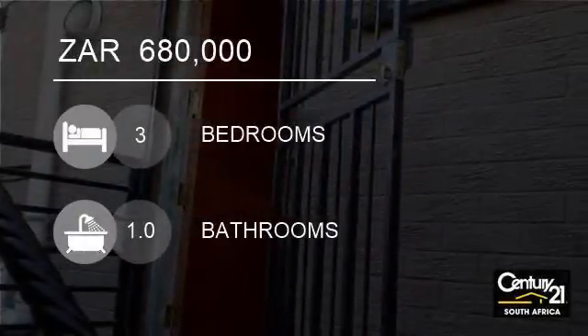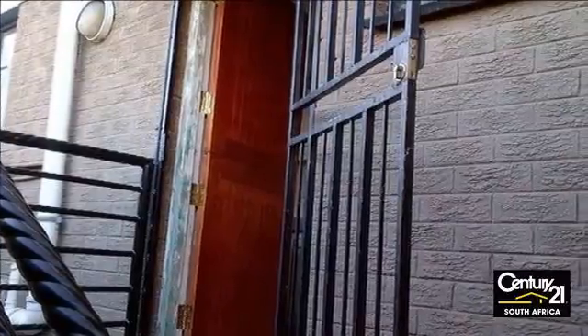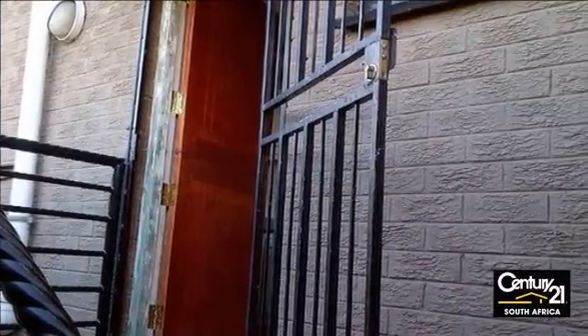Welcome to this three-bedroom sectional title for sale in Kville, Johannesburg, Gauteng, South Africa for R680,000.